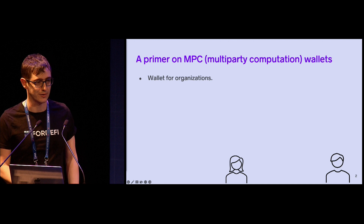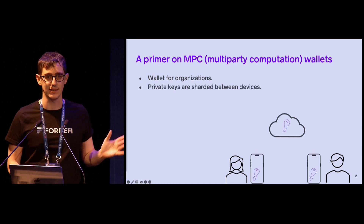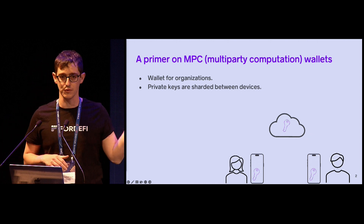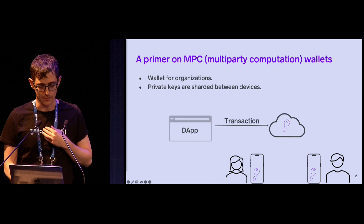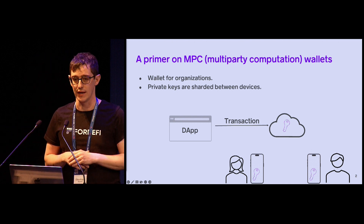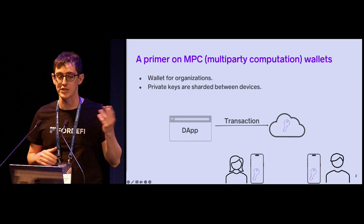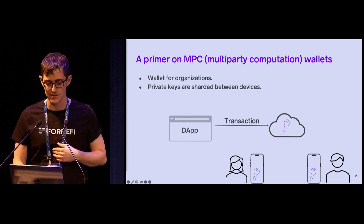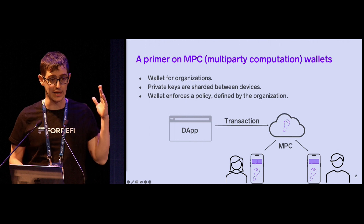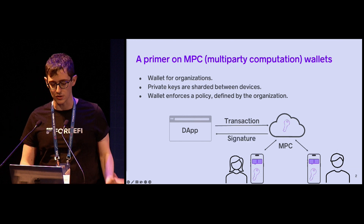MPC wallets are primarily used by organizations — a set of users who want to jointly use the same set of keys. In an MPC wallet, the keys aren't actually stored on any single device; they're sharded between multiple devices, which could be mobile devices of users or servers in the cloud. When a user submits a transaction — for example, by using a dApp and a browser extension — the wallet can enforce a transaction policy defined by the organization, which determines which users need to approve each type of transaction. The required approvers get a notification on their phones, can review the transaction, and once they approve it, the multi-party computation protocol runs between the different nodes and produces a signature returned to the app.